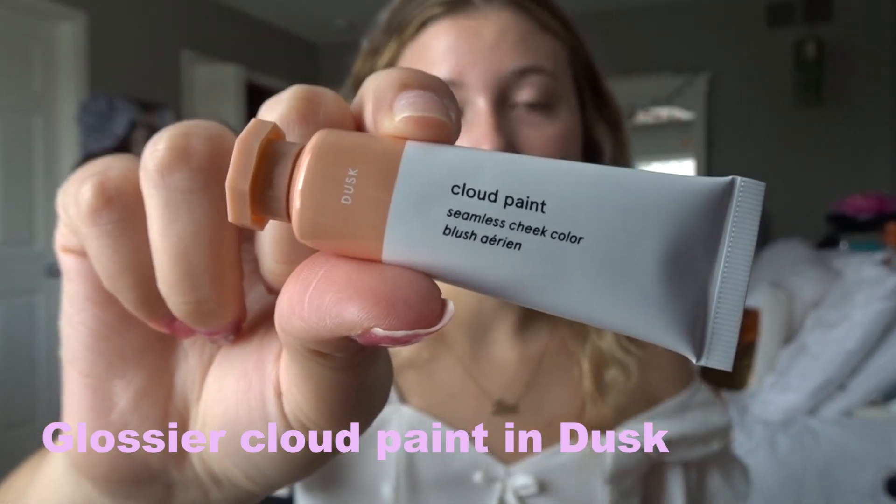After the primer, the second thing — actually my first real step — I go in with the Cloud Paint in the color Dusk from Glossier. My nails are horrible, I'm getting them done next week, sorry! I take a little bit on my finger and just go all in. I might have put too much, but it's interesting because without the priming moisturizer I usually need like three drops on my cheek to actually see a difference — maybe it's because of the primer.